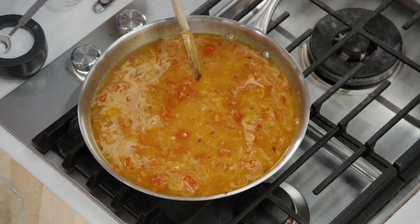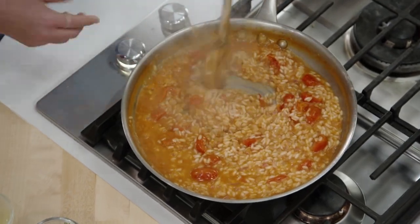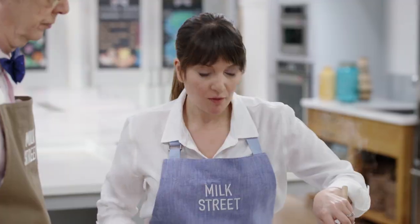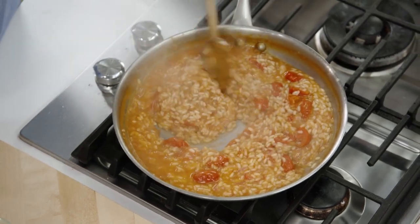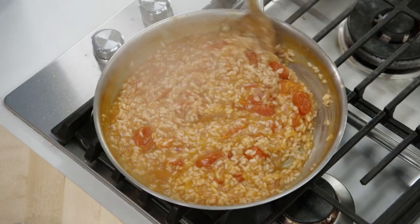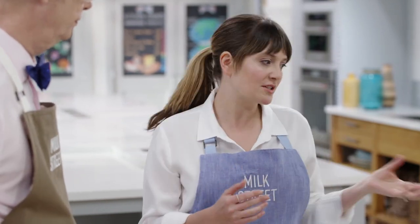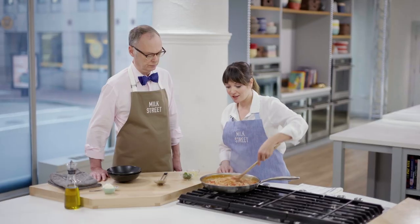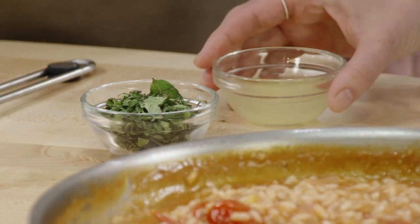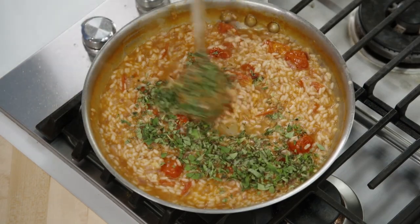Bring this up to a simmer, then stirring occasionally for eight to ten minutes, we'll be done. The liquid has thickened up and most of it's been absorbed into the rice. Taste to make sure the rice is al dente — you also want to see a little trail when you drag the spoon, showing the right level of soupiness. Evaporation differs depending on heat and pan, so even though we added three cups of water, have some extra on hand in case you need more. Now turn off the heat and add a little lemon juice for acidity and some fresh oregano. Serve it up in a bowl.